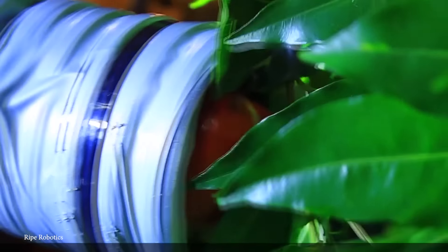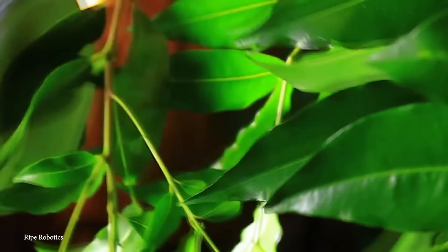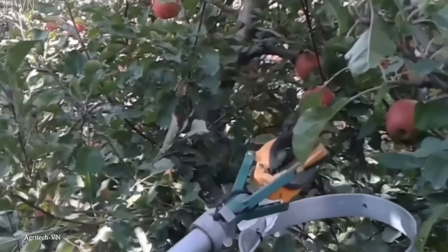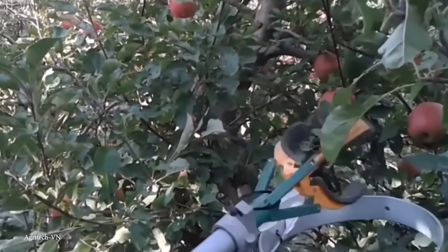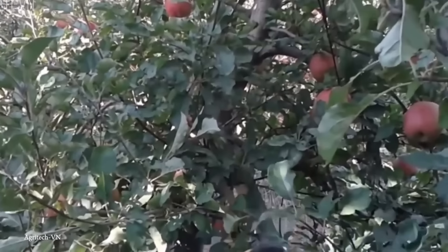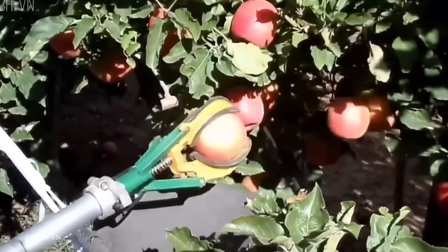At their core, automated apple harvesters are an example of how robotics can be finely tuned to handle delicate tasks traditionally done by humans. The machines use a combination of advanced sensors, cameras, and algorithms to identify ripe apples by analyzing the color, size, and even the ripeness of the fruit, ensuring that only apples ready for harvest are picked.